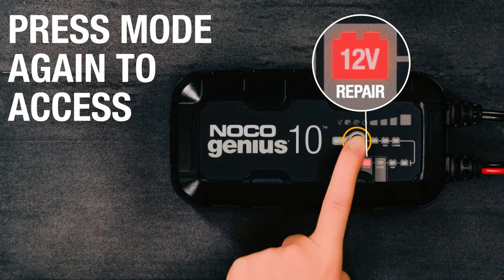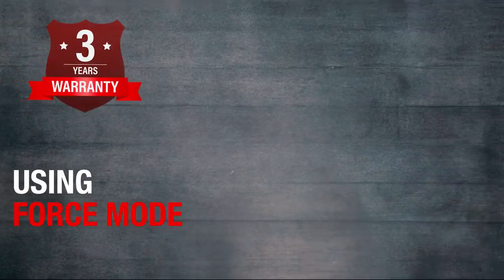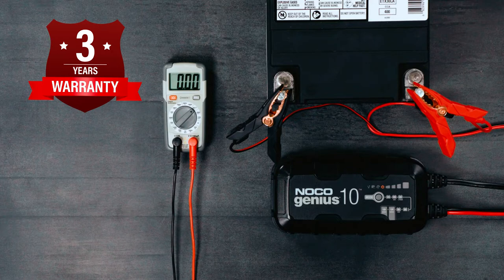The advanced battery repair mode detects battery sulfation and acid stratification, restoring lost performance. With its reliability and performance, it comes with a 3-year limited warranty, providing peace of mind and customer satisfaction.